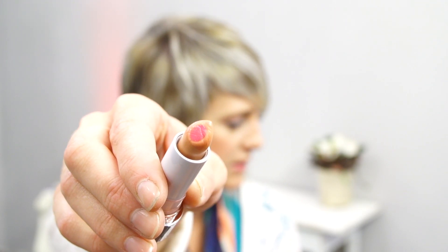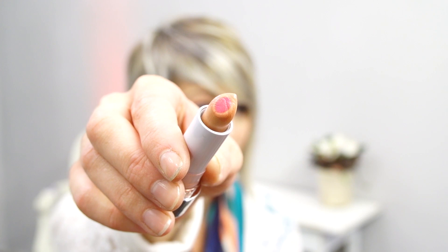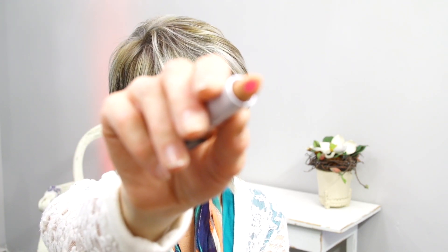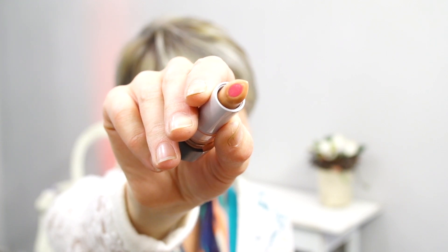I want to show you guys really quick — can you see the inside? The inside of this is so cool. It's like a darker pink and I kind of rubbed it on my dry lips so it's all gooky. Let me clean it off. So it has like a dark pink center and like a nude outside, and this is what it looks like on.